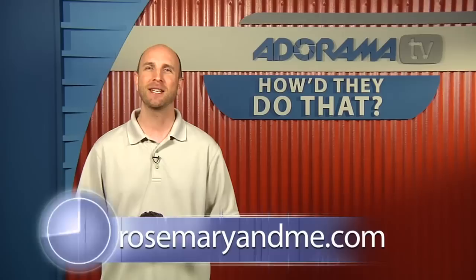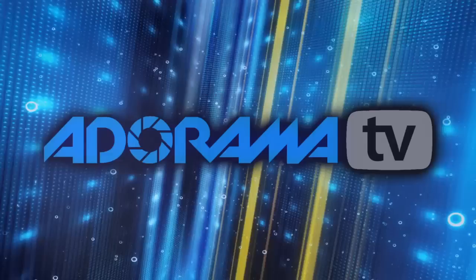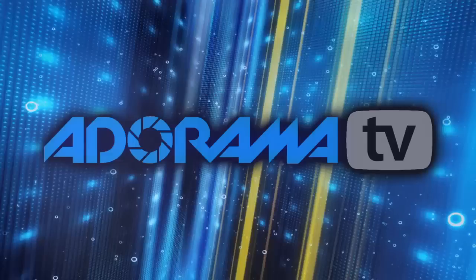That was a lot of fun hanging out with Megan — and these cupcakes are very tasty. You can see more of Megan's work at rosemaryandme.com, or visit the Adorama Learning Center for her pictures and more tips and techniques on photography. If you have somebody you'd like to see interviewed on How'd They Do That, send your suggestion to askmark@adorama.com. Thanks for joining me — I'll see you again next week. This episode is brought to you by Adorama TV. Visit the Adorama Learning Center for photography tips and techniques, links to gear used in this episode, and related videos. For all the latest photography, video, and computer gear, visit adorama.com. And the next time you're in New York City, visit our store on 18th Street between 5th and 6th Avenue.